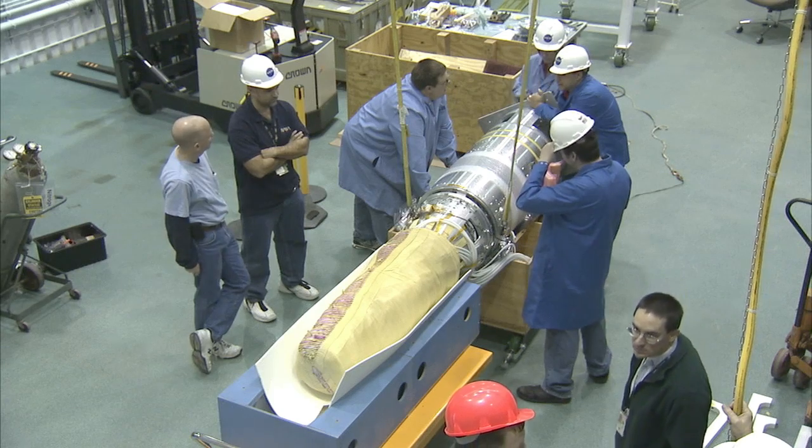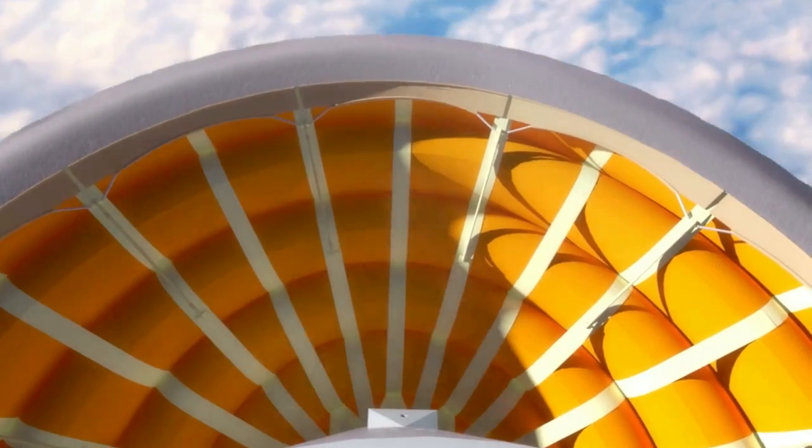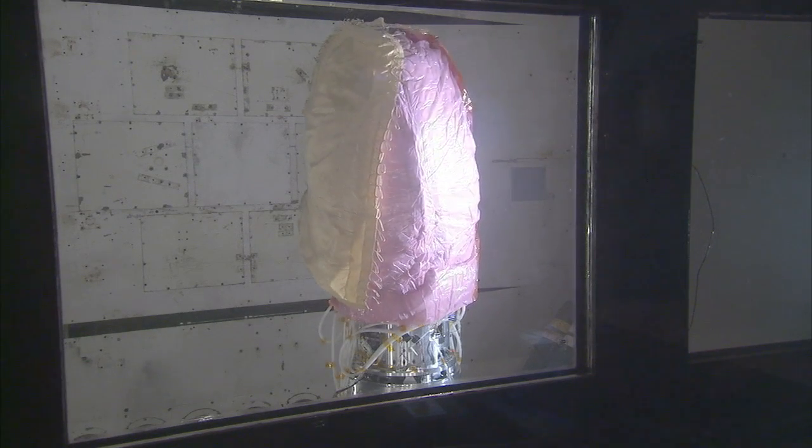We will launch IRVE-3 on a sounding rocket out of Wallops Island. It will go up into space, inflate to reentry shape, perform its reentry experiment, and radio the data back home. When the experiment is over, IRVE-3 will land out in the Atlantic. IRVE-3 has been tested and retested on the ground to make sure it can withstand the heat and force of atmospheric reentry.